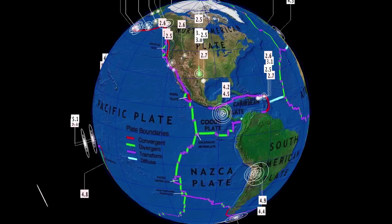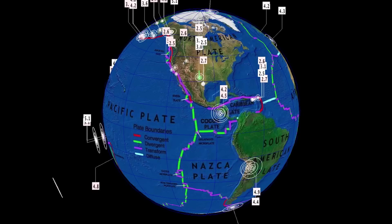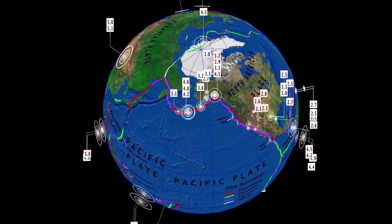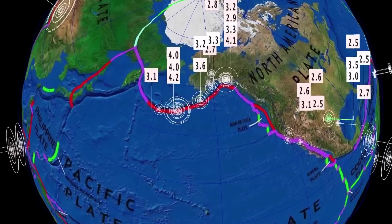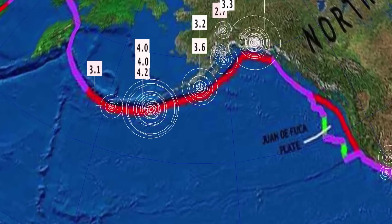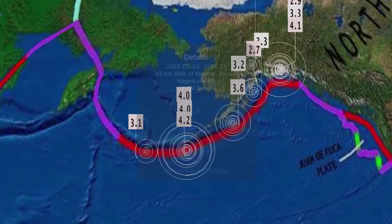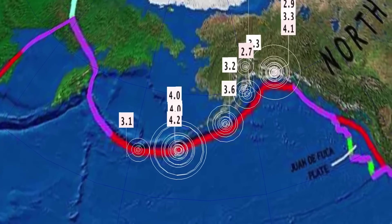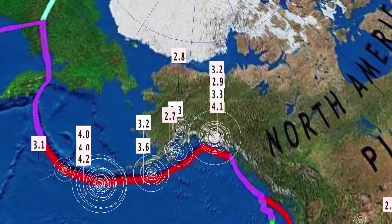Here's a glance at earthquakes for the past 24 hours. Across the world we're sitting at about 240 earthquakes according to USGS. Increasing activity through Alaska, around the Katmai volcano, is a little bit concerning. The Aleutian Islands seeing lots of earthquakes today — Nikolskoy, Alaska, 4.0, ranging up to 4.2.